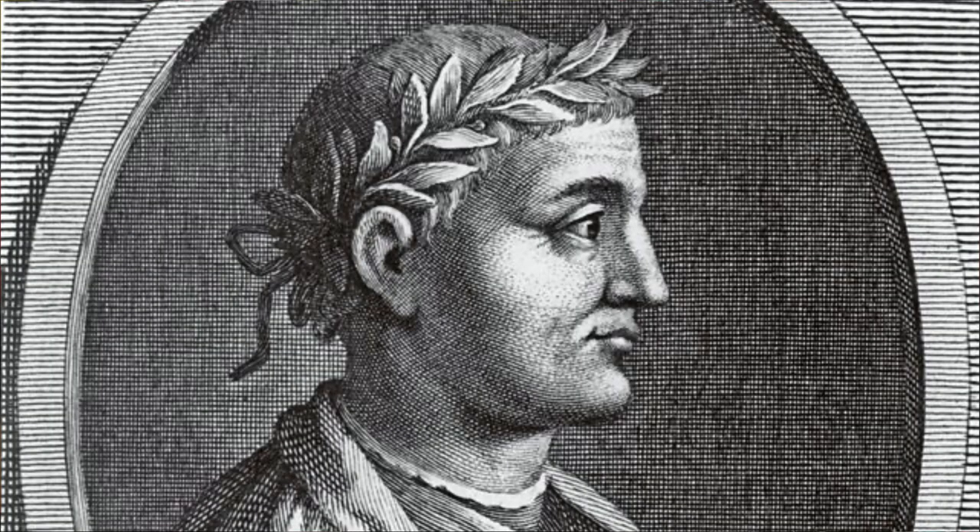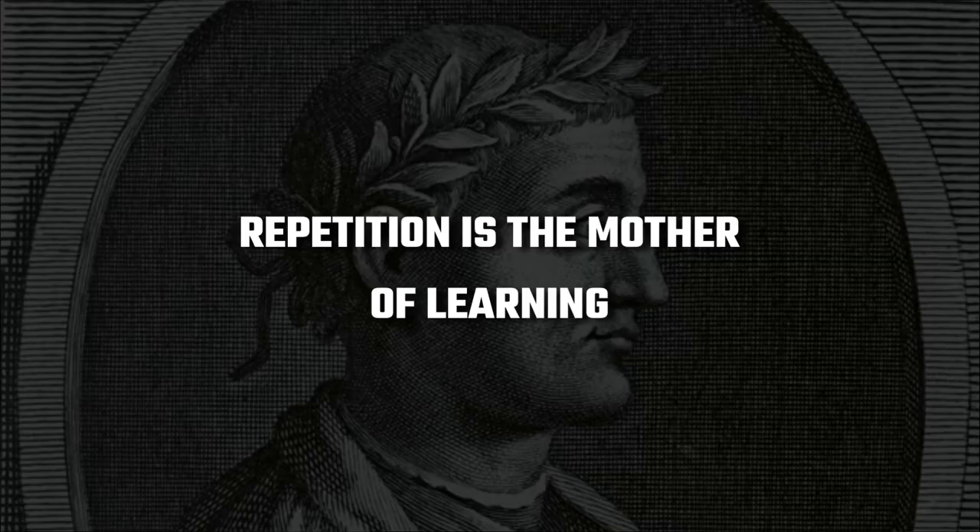In ancient times, people used memory palaces and devices called memory wheels. Scholars aren't entirely sure, but the ancient poet Horace may have been the first to identify this principle when he reportedly said: repetition is the mother of learning. The problem is people don't like to repeat things over and over again — that's rote learning, and it's not only boring and painful, it's actually known to stunt critical thinking skills.